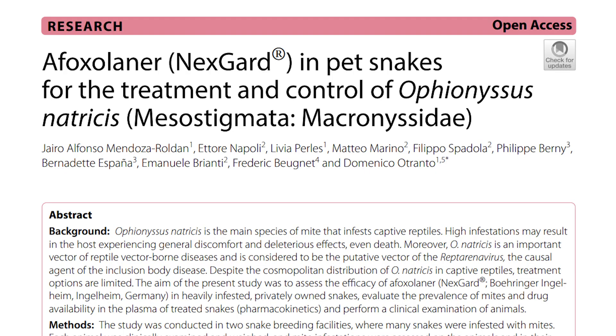A paper came out from some researchers in Italy where they gave Nexgard to some snakes that had mite infestations, and the results were really interesting. They found they simply had to put some Nexgard either squirted into the mouth of the snake or put into the rodent given to the snake, and it turned out to be super effective.